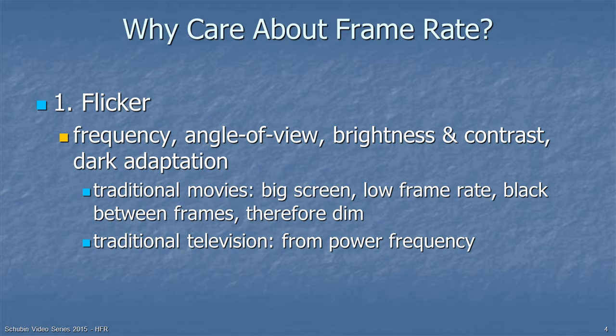Traditional television frame rate came from the power frequency. In the early days of television, people were concerned that leakage from the power supply would mess up the pictures unless the frame rate was the same as the power frequency.